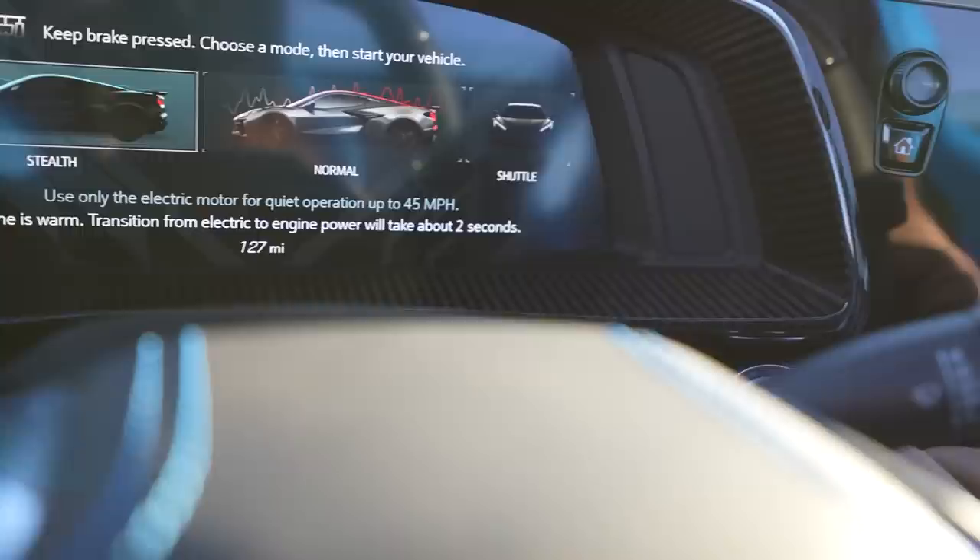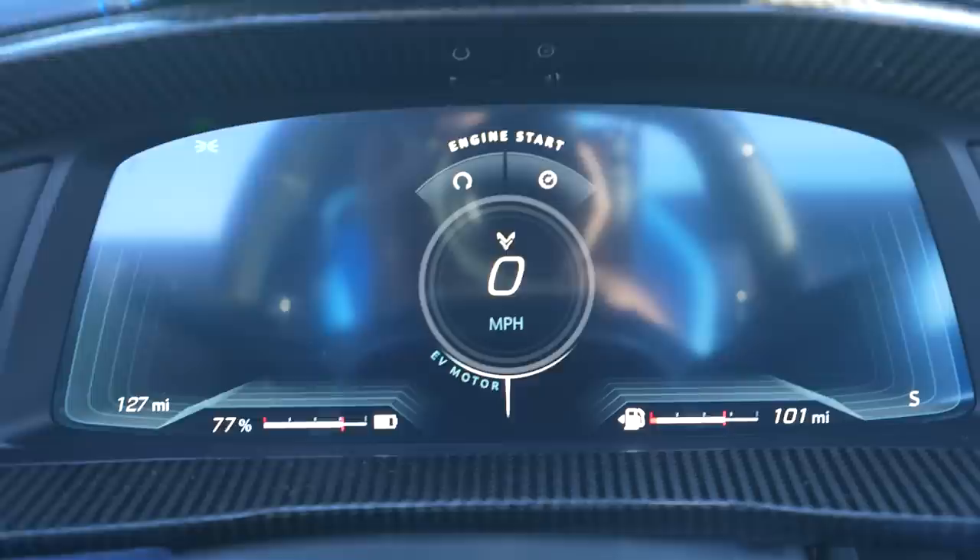We're going to start in stealth mode so you can see. Foot on the brake, hit the power mode — nothing, just quiet. You can drive the car like this. It is so crazy. You'll see in a second driving this car in stealth mode, but it is so trippy. It feels like you're rolling around in neutral because it's so quiet, but you're driving. It's insane.